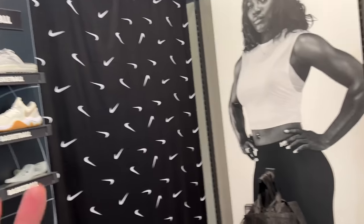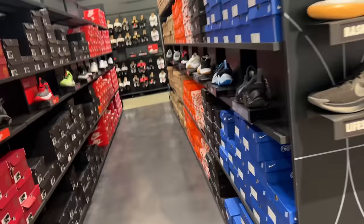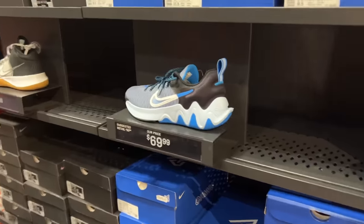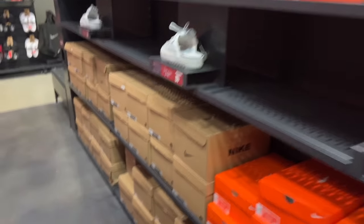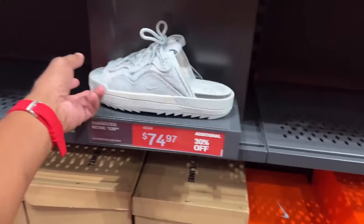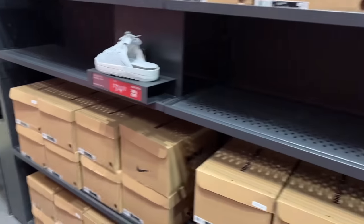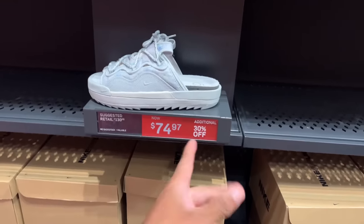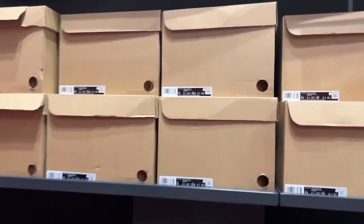They've got a Nike curtain up so we can't get into that aisle. Anyway, this is the basketball aisle — these are the Giannis Immortalities. Not a big fan, but we've been seeing these everywhere. They're dipping in prices: $74 with 30% off. Not everything is 20% off — some items in the bin are sturdier deals.